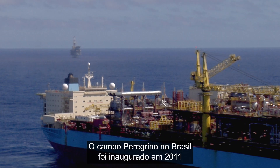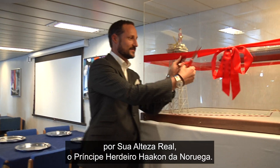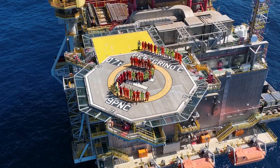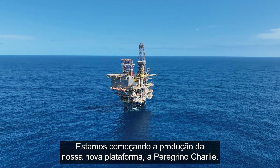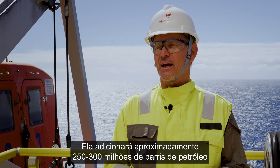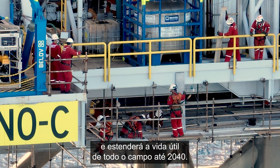The Peregrino Field in Brazil was opened in 2011 by His Royal Highness Crown Prince Håkon of Norway. Now it's getting bigger. We are now starting off the production on our new platform, Peregrino Charlie. Peregrino Phase 2 is an extension to the Peregrino Field. It will add approximately 250 to 300 million barrels of oil and will extend the lifetime until 2040 for the whole field.